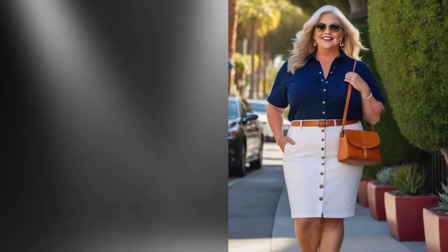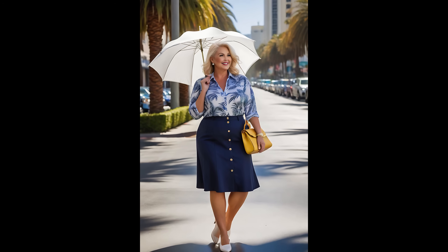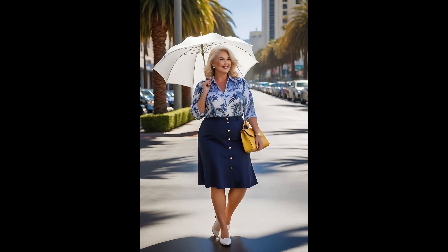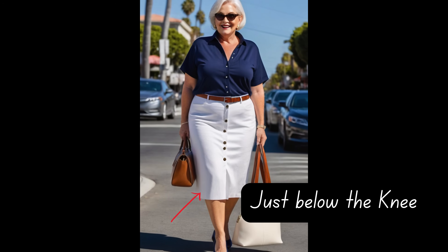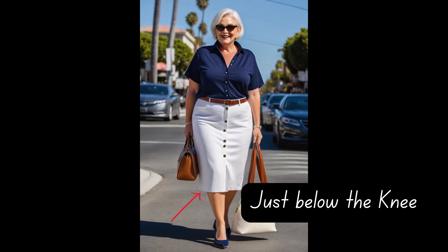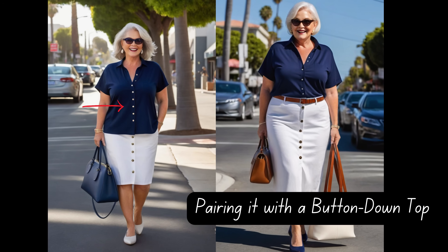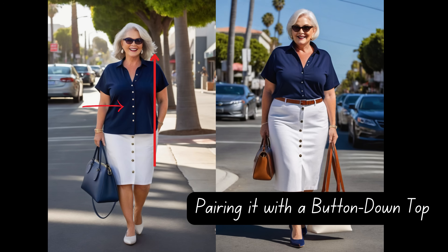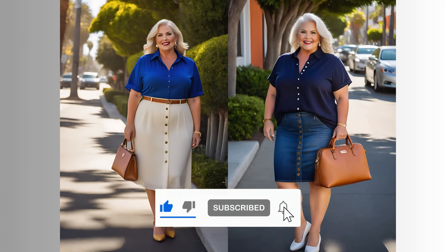Ensure each button rests harmoniously, bestowing a seamless finish that flatters your figure. Avoid any unsightly gaping that may detract from your radiant presence. Also note, ladies, length matters. Finding the perfect length is key — a midi length that gracefully kisses just below the knee elongates your legs with finesse, especially when paired with the right top. Pairing this skirt with a button-down top creates harmony in proportion — a match made in fashion heaven because of its streamlined silhouette that exudes elegance.